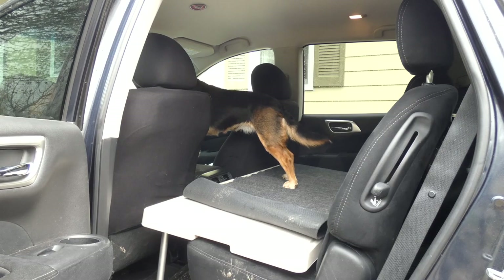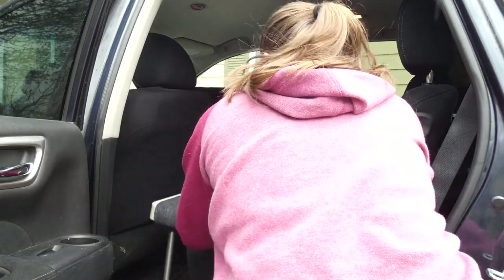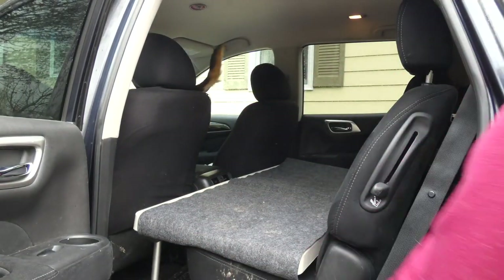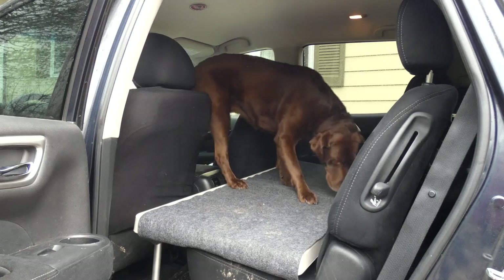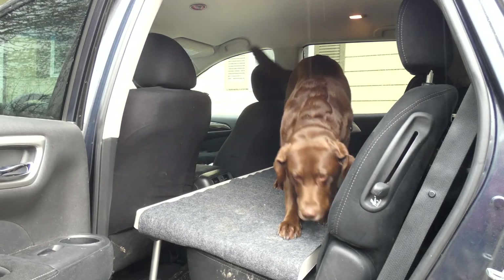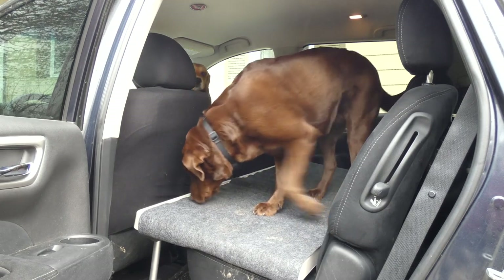It doesn't block the vents or anything. I'm going to put the carpet back. You can see there's a small gap here. If you want to take a look on our website, topdogtips.com, I've done an extensive written review there, and you can see how the seat belt buckle fits in there.